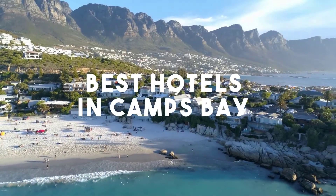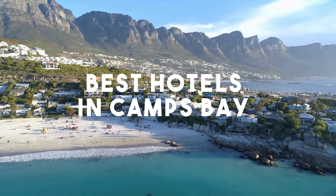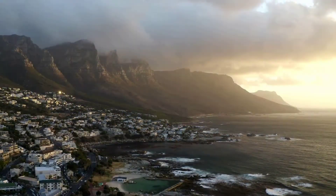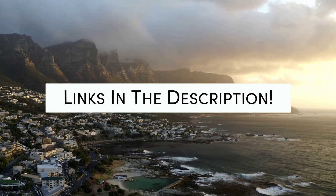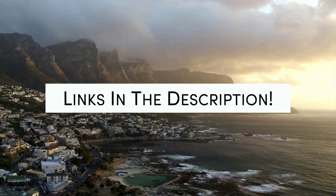In this video, we will take a look at the 5 best hotels in Camps Bay. Whether you're traveling with your family, as a couple, for a business trip, or looking for something budget-friendly, we got you covered. Links to all of the hotels we mentioned in this video will be listed in the description below. Let's get started.